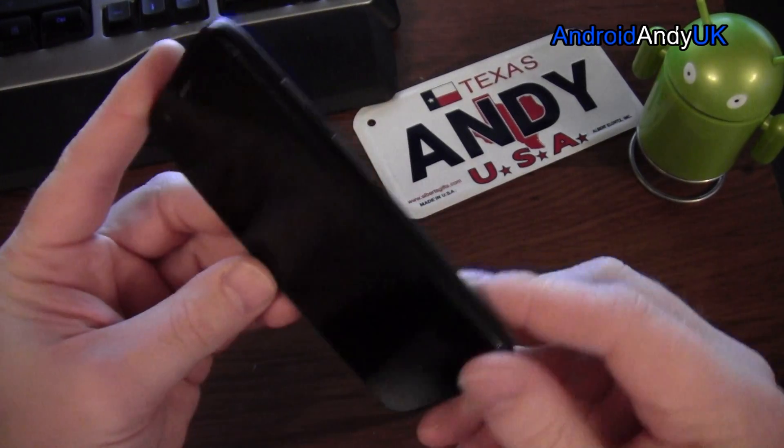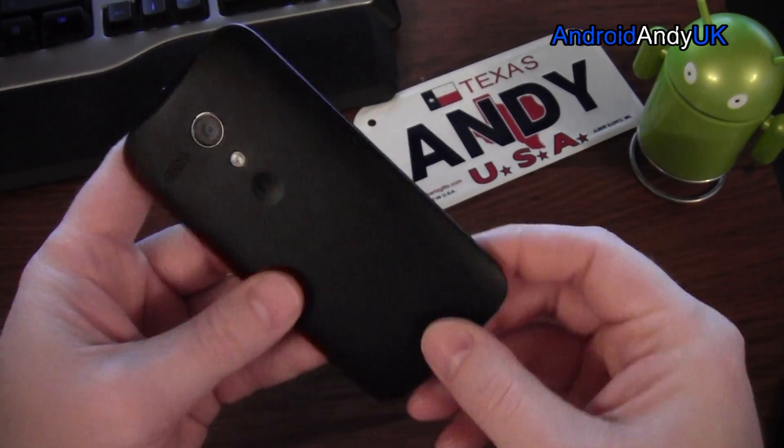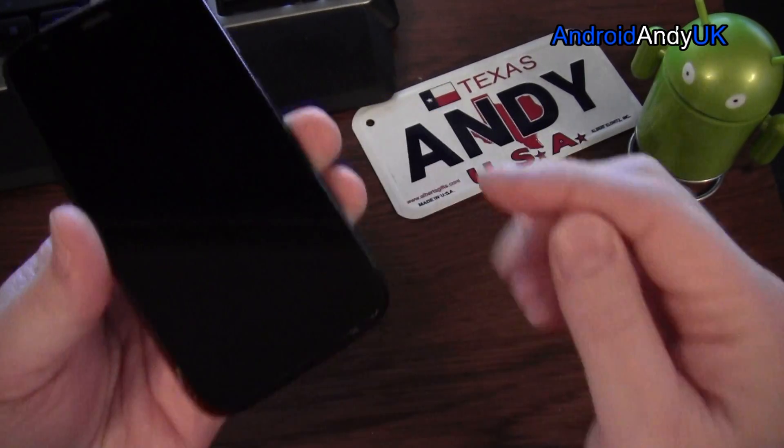Motorola Moto G — Motorola's first phone made with Google. Nice understated black all-over design, no buttons on the front because they're on the screen inside.